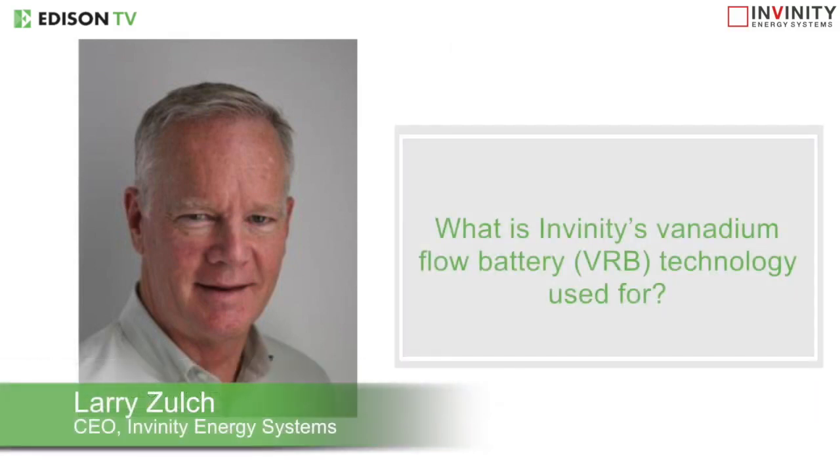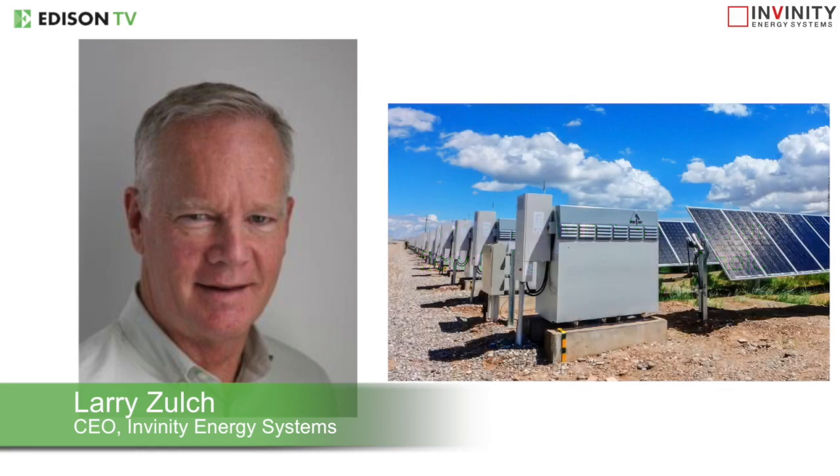What is Infiniti's vanadium flow battery technology used for? We all know the importance of energy storage to our renewable energy future. After all, we don't have control of when the sun shines or the wind blows. Energy storage makes renewable energy reliable and available, and batteries to provide that storage, till now, have mostly been lithium-ion.